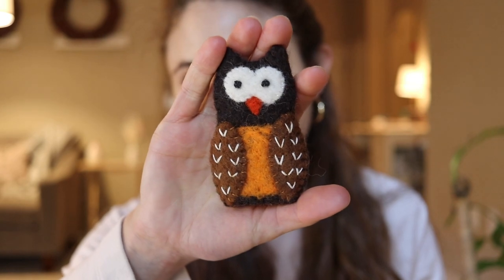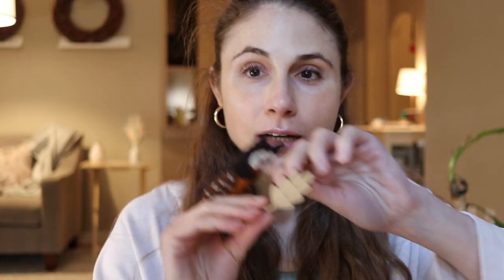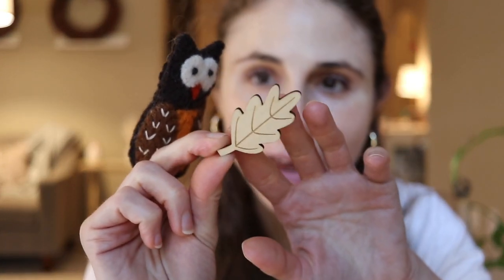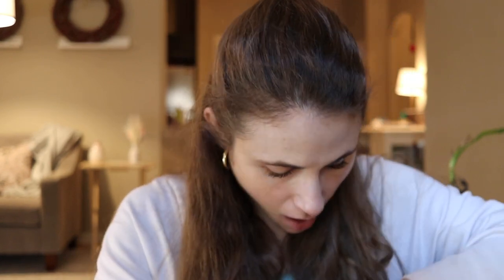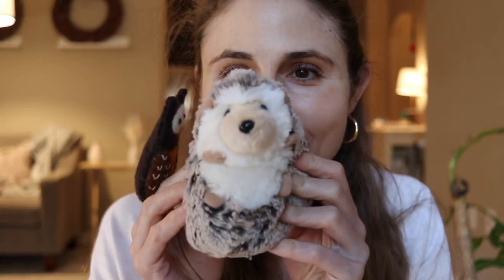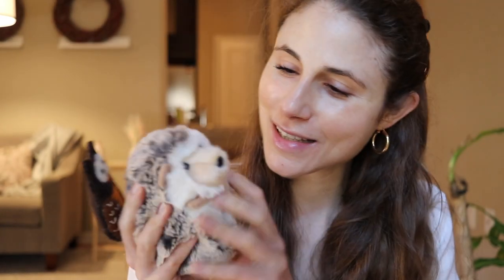Oh, how cute — this came from Seattle, Washington! A sweet little owl — it's a little finger puppet, that's cute. And a pretty leaf pen. Oh, it's so soft! Thank you so much, I love this!